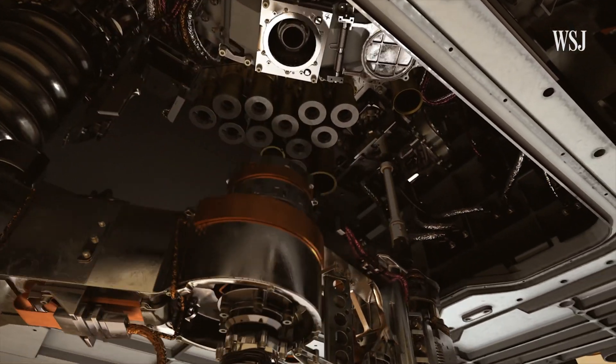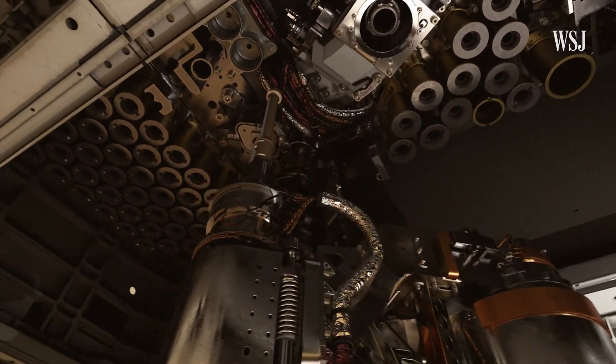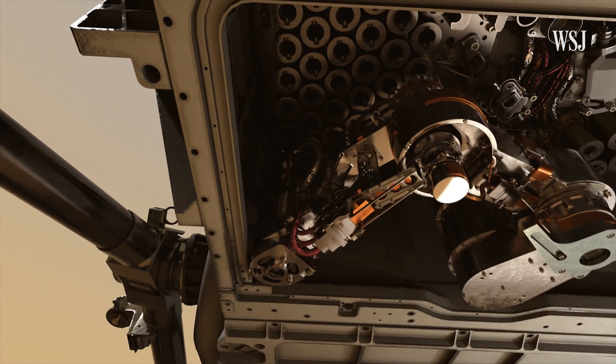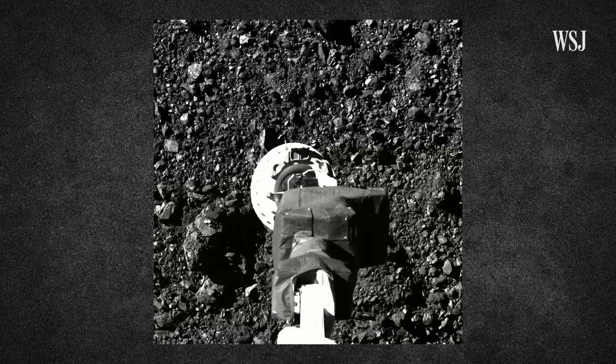Every detail was thought out. Just look at this intricate system aboard the rover that houses them. Once they're filled, the tubes will be among the most important packages in planetary science, rivaling the containers from the Apollo program that brought home chunks of the moon, and more recent ones with asteroid samples. In short, these little tubes are a big deal.